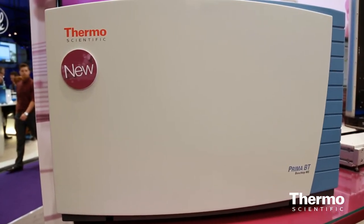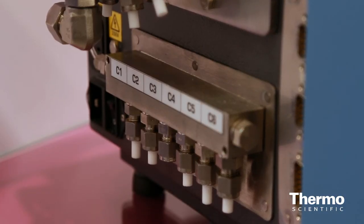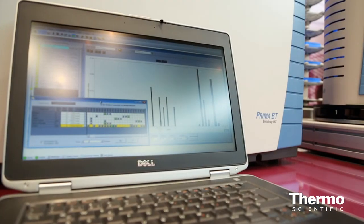The Thermo Scientific Prima BT is offering customers the precision that they would expect on a process analyzer when they don't have the space available for it. They like its robustness, the time between calibration, and the stability of the analysis. But they also like the package — it fits more with their environment and still offers them data that they couldn't expect from any other product.